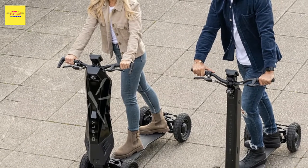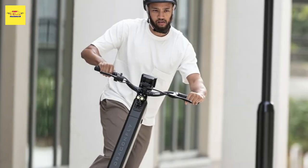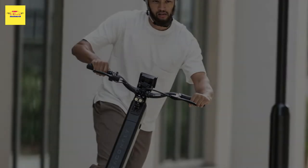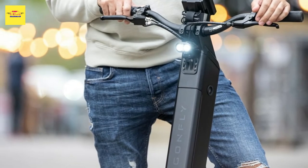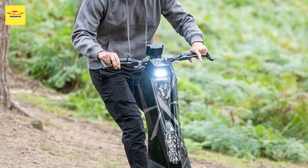Worried about leaving it unattended? For security there's an alarm, a GPS tracker, and a smart locker that disables the electric drive until a PIN is entered. It also features a variation on four-wheel steering with the company's patented three-dimensional full-tilt steering system, engaging all four wheels at once.